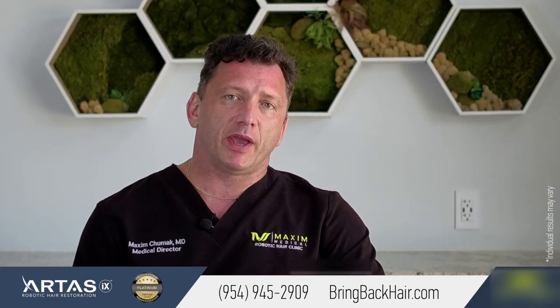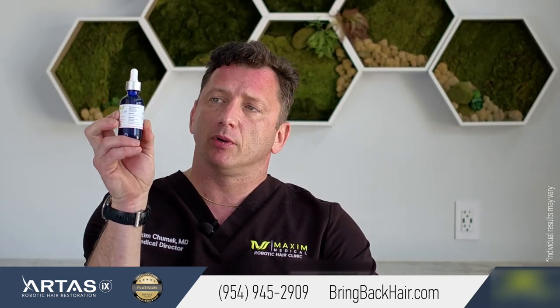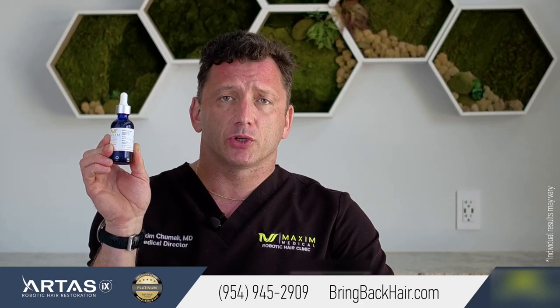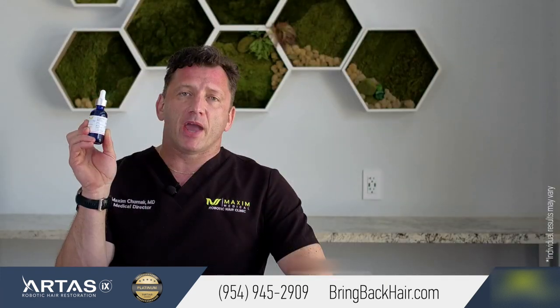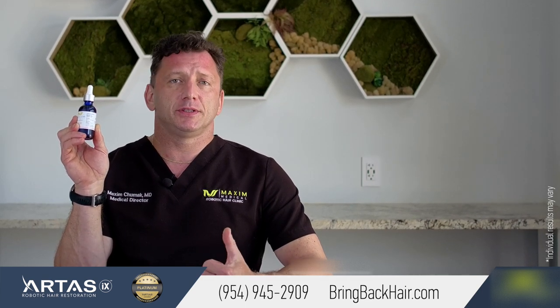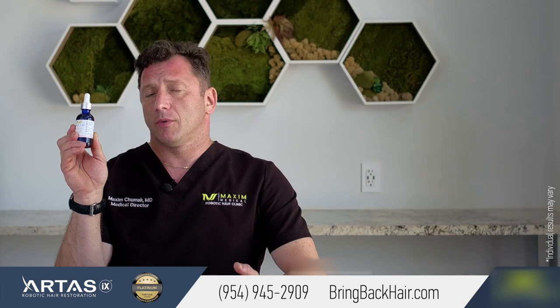Another option we offer to our patients is a topical medication to treat hair loss — for example, what we call the Hair Boost. Hair Boost was developed to contain all medications known clinically to help stimulate hair follicle growth. It is a prescription-only solution and comes in two formulations for men and women. The men's formula includes topical finasteride solution with minoxidil, melatonin, and DMSO. Each ingredient helps to stimulate hair follicles.